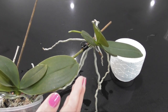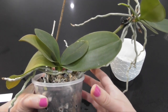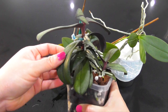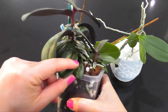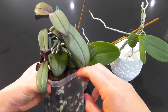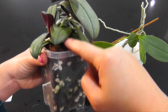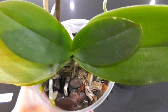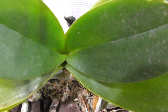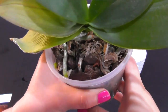Some Phalaenopsis species are definitely a little bit more prone to keiki production. Some of them love to produce keikis like the Phalaenopsis palins or the former Doritos, which are now Phalaenopsis. But keiki production can also be associated with signs of stress or damage to the stem. For example, if a Phalaenopsis has damage to its crown and it's not able to produce any more leaves, it'll often produce a keiki.